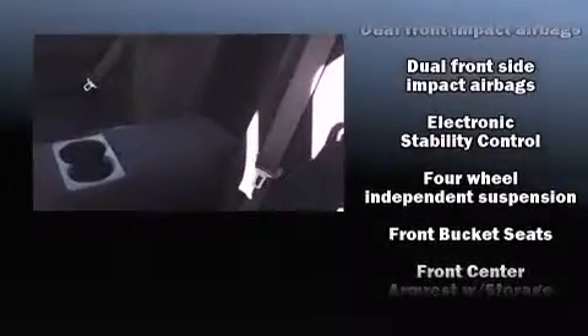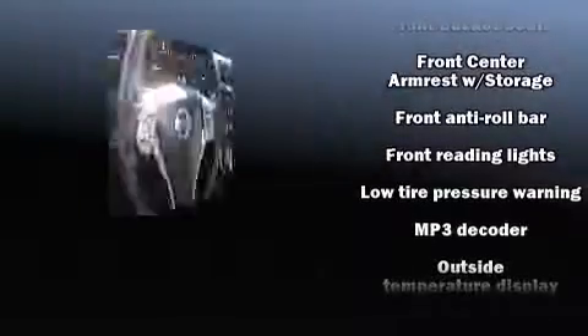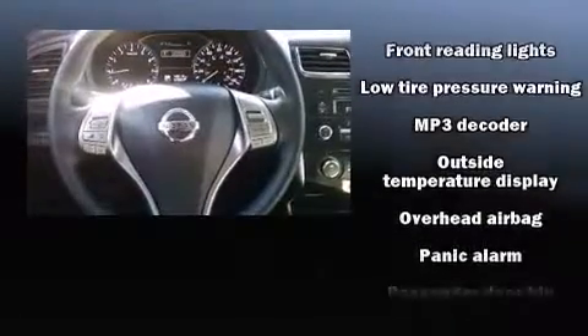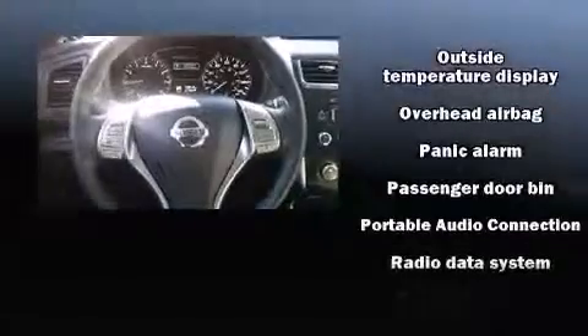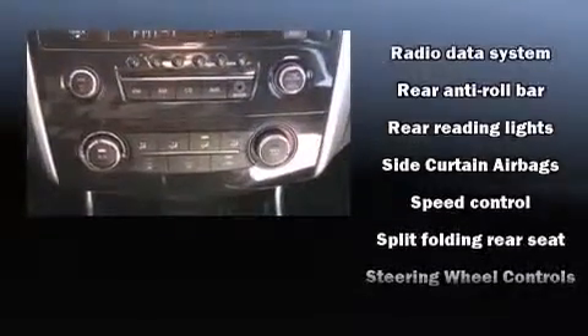Electronic stability control stands out as a technologically savvy innovation, keeping you better connected to the road. This vehicle has achieved certified pre-owned status by passing Nissan's comprehensive certification process, including a comprehensive 156-point inspection.